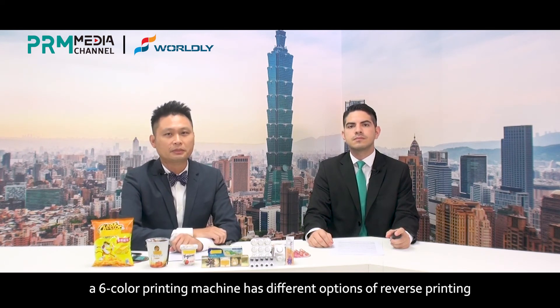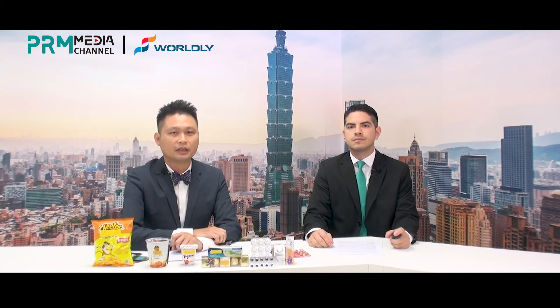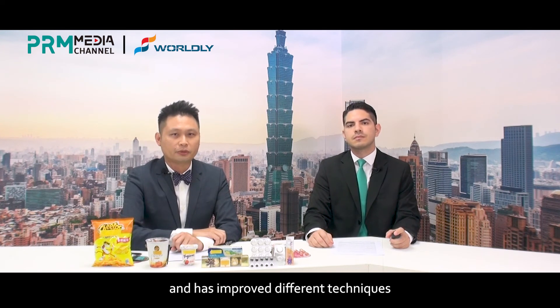For example, a six-color printing machine has different options of reverse printing, such as 5 plus 1, 4 plus 2, or 3 plus 3. Therefore, Worldly has accumulated a vast amount of experience and has developed different techniques to design a unique printing application.